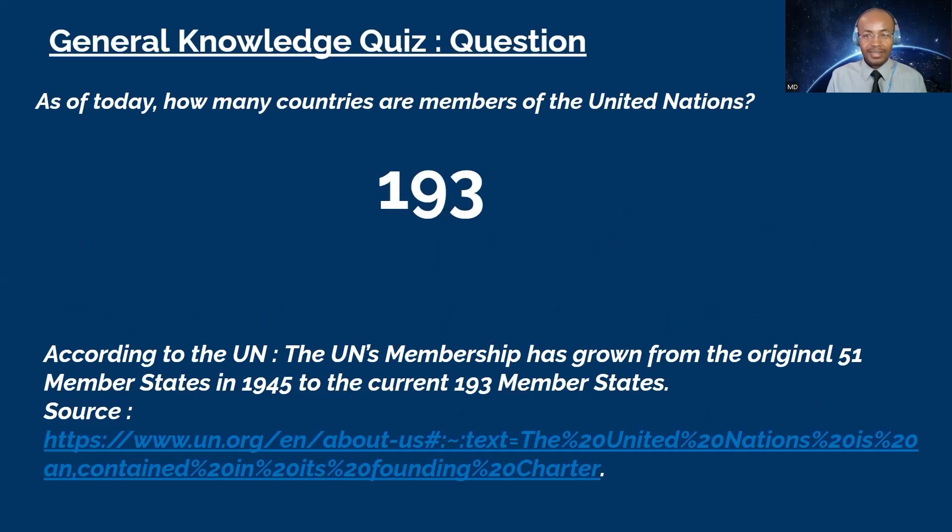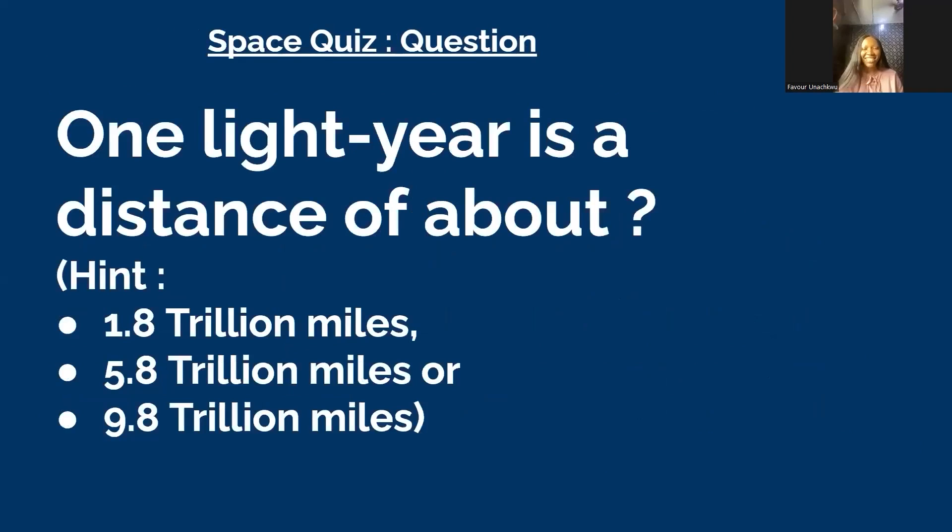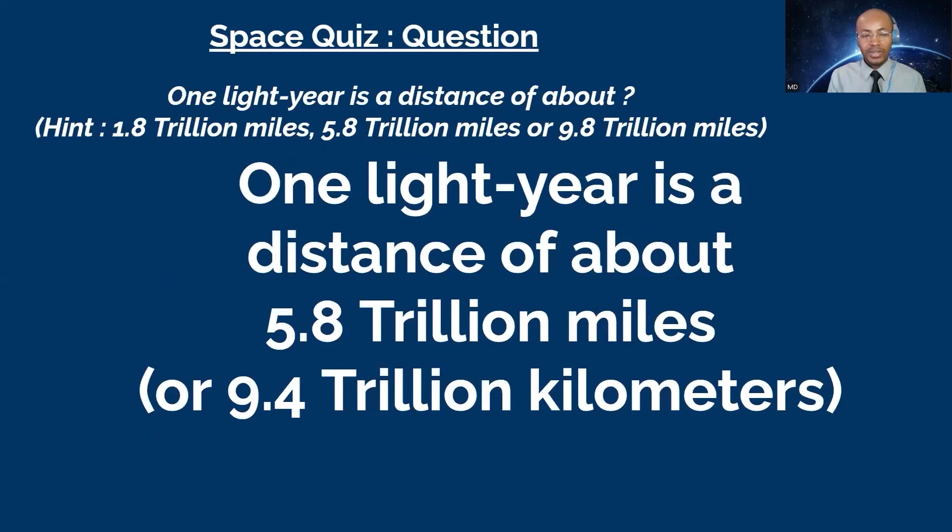Well done, Favor! Next question goes to you. One light year is a distance of about: A: 1.8 trillion miles, B: 5.8 trillion miles, or C: 9.8 trillion miles. Favor: 5.8 trillion miles. Is that your final? Yes. That's correct! One light year is a distance of about 5.8 trillion miles, or 9.4 trillion kilometers.